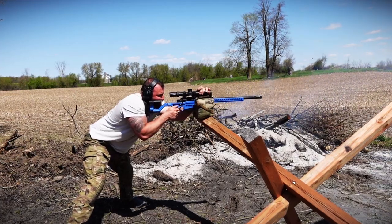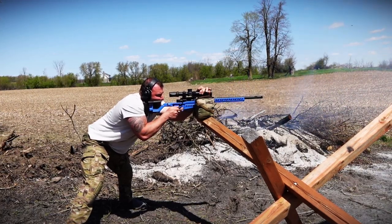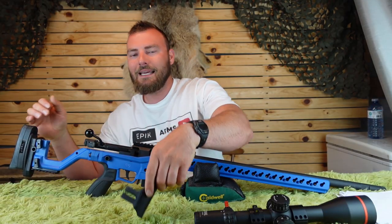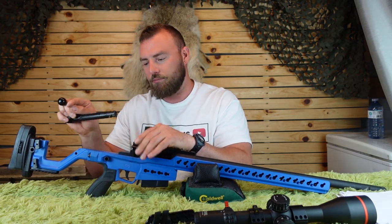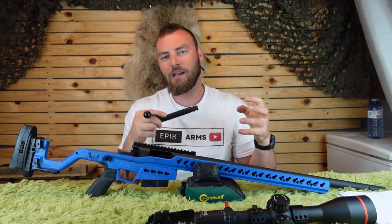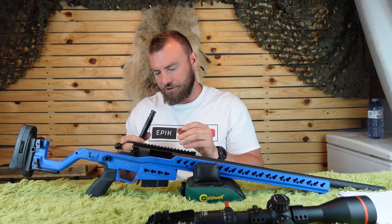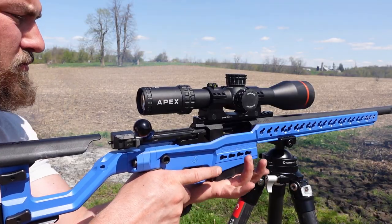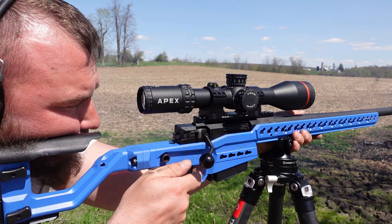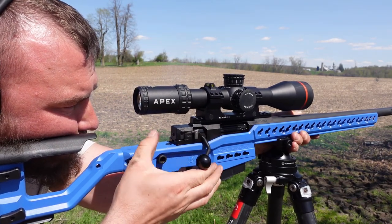Moving on to the action: it comes with a 20 MOA rail. The action is a 60-degree bolt throw with a six-lug design — technically an interrupted three-lug design similar to Tikka-style lugs — giving you more load-bearing surface. It has a Sako-style extractor with a standard plunger. In our experience the action was very reliable: no failures to feed, no failures to eject, and you can single-feed as well, which is quite nice.